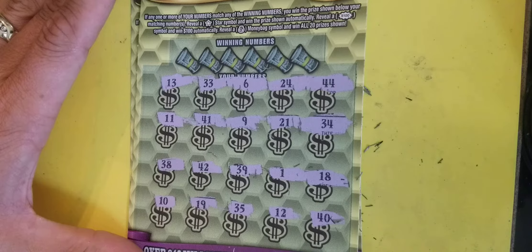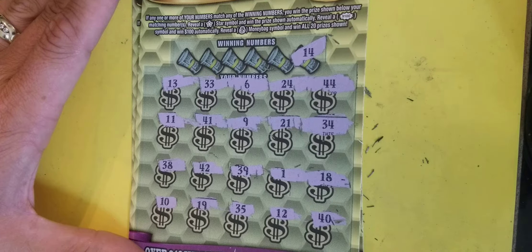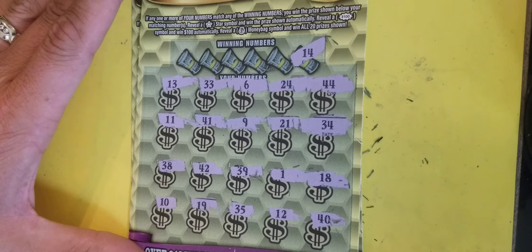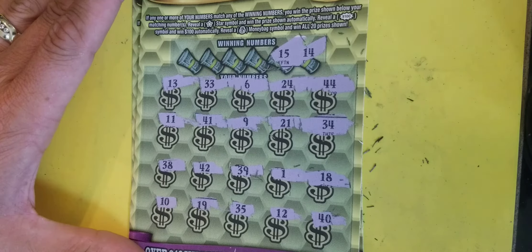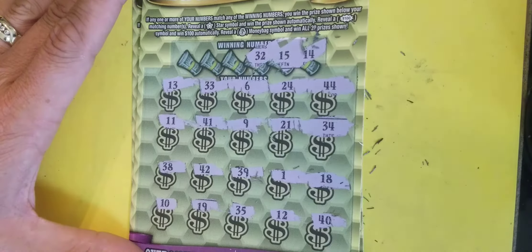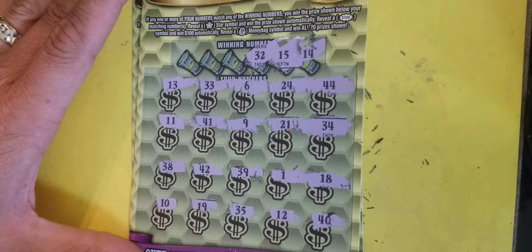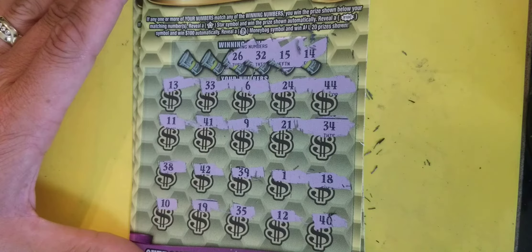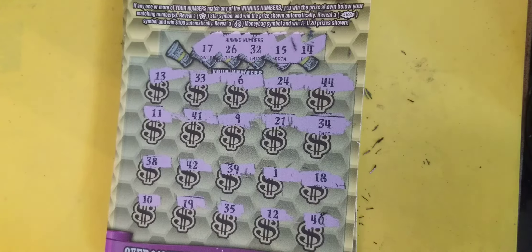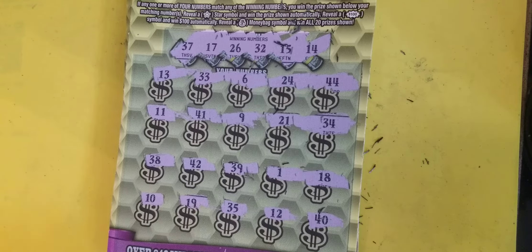All right, there's our numbers - no symbol. First number: 41 - I thought I saw 14, a little dyslexic here. I do got 34 and 44. Next up: 15 - no 15. 32 - we got 12, 42. 26 - no. 17 - nope. 37. Ticket 38 - that's no good. Let's try ticket 37.